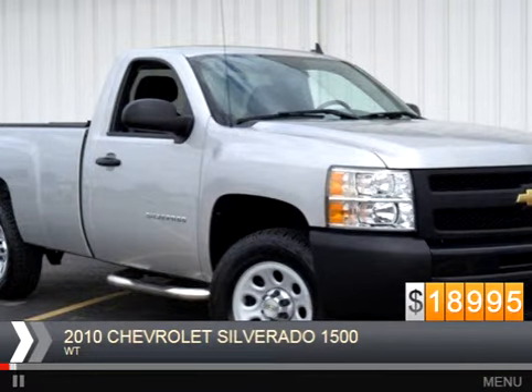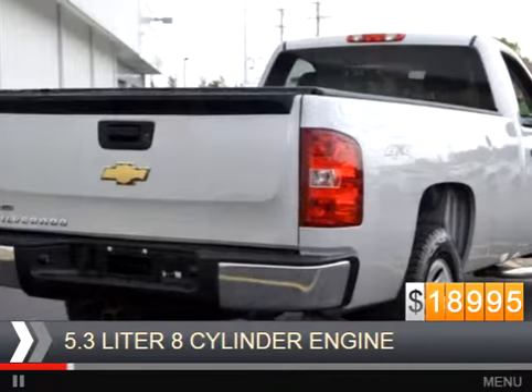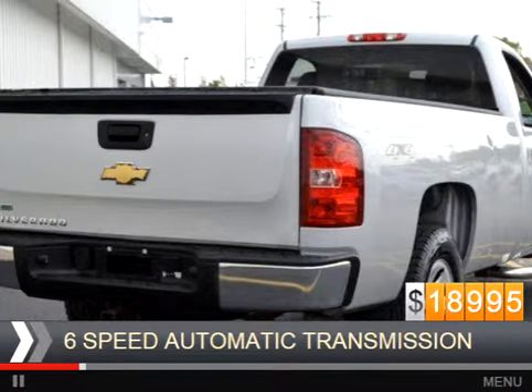Certified Pre-Owned 2010 Chevrolet Silverado 1500. It's powered by 4-wheel drive, a 5.3-liter, 8-cylinder engine, and a 6-speed automatic transmission.